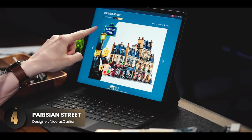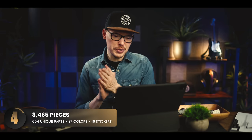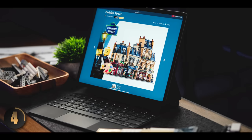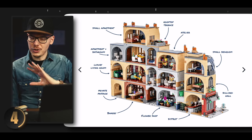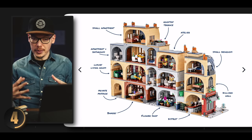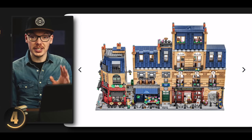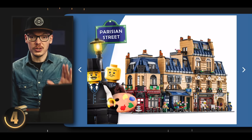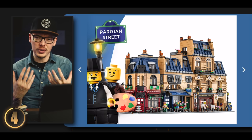The next one is Parisian Street, which we actually featured — it was one of the thumbnails for the five buildings you must see. I thought this set was amazing when I first saw it. I really love the colors and the Paris vibe. The designer lives in France and took a lot of inspiration from where they live, and you can really tell it shines through. It's not a modular building, so you can access all the rooms from the back side. This is another one I'd want to order on day one. Buildings do really well with LEGO and I think this one will sell pretty well.